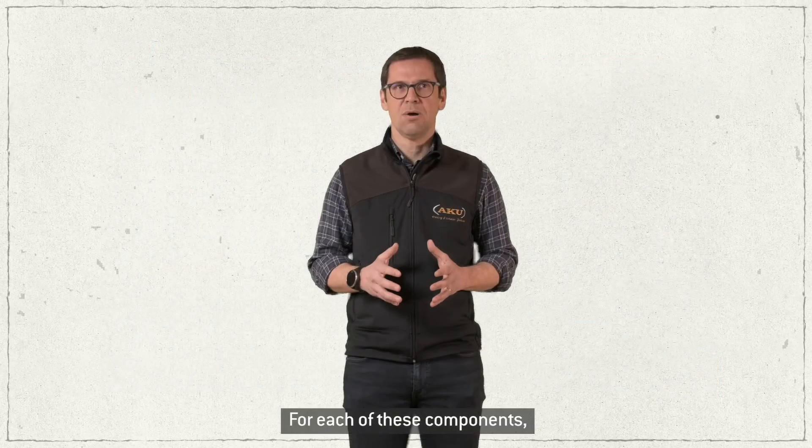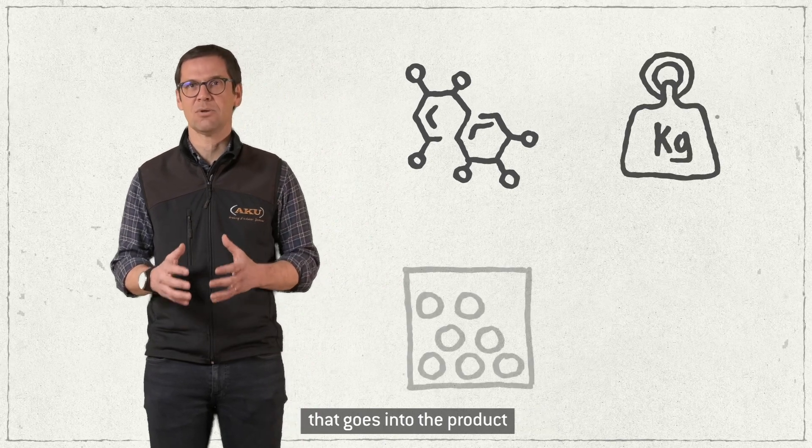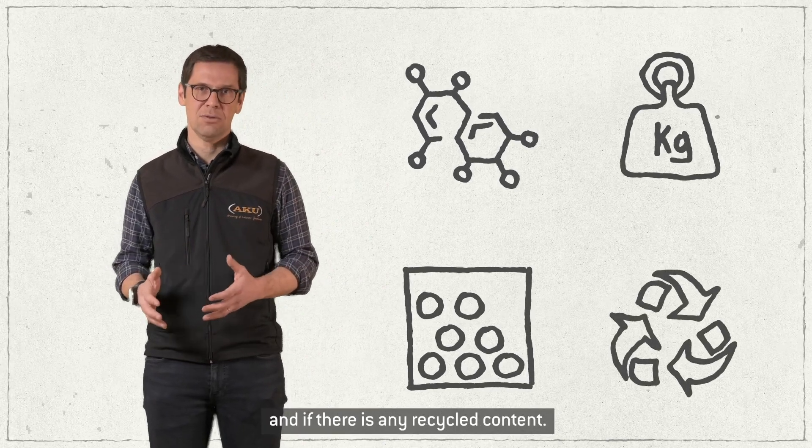For each of these components, we had to establish the material composition, its specific weight, the exact amount that goes into the product, and if there's any recycled content.